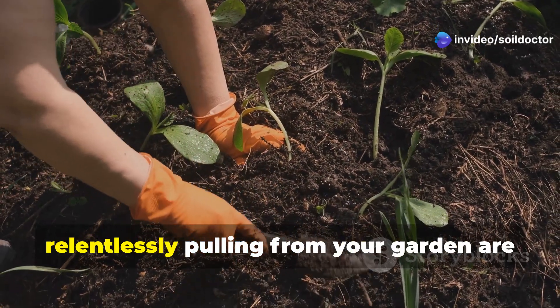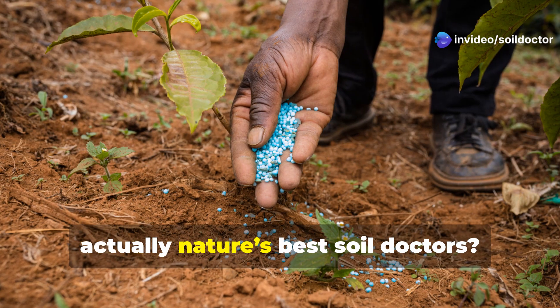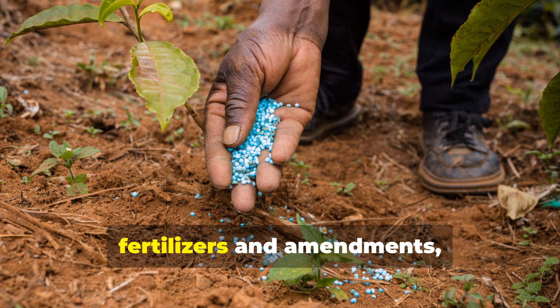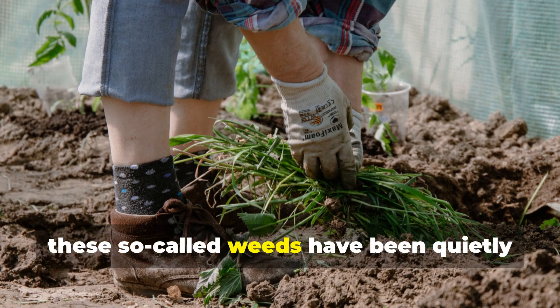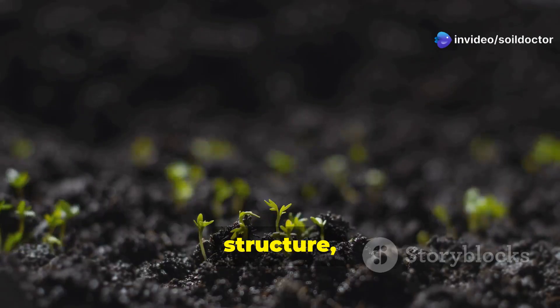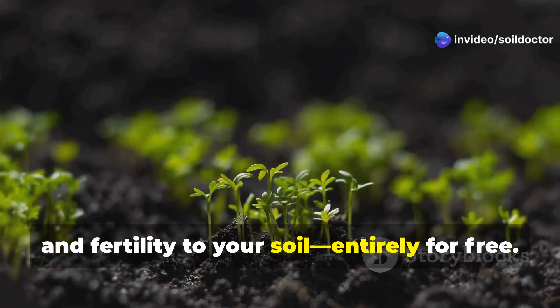What if some of the plants you've been relentlessly pulling from your garden are actually nature's best soil doctors? While many gardeners spend money on fertilizers and amendments, these so-called weeds have been quietly volunteering their services to restore balance, structure, and fertility to your soil — entirely for free.